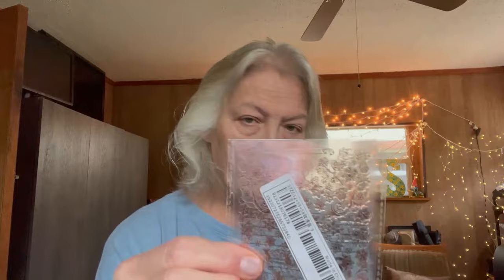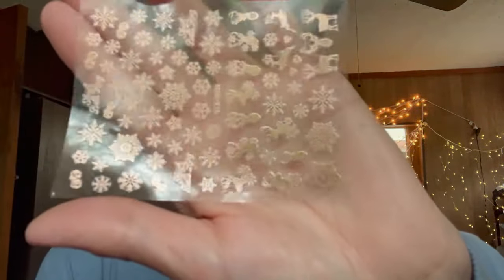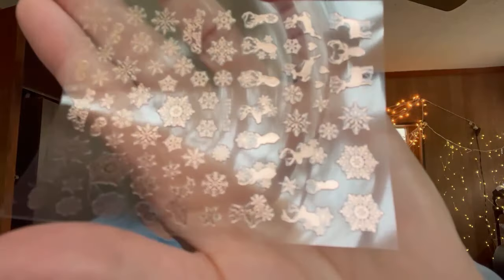This is my first time ever receiving products from SHEIN and I'm really happy with what I got. They also sent me self-adhesive stickers for your nails — these are a Christmas one in gold glitter. They're very cute and shiny. I don't think they're just for Christmas either, since they have snowflakes they'd work for wintertime too.